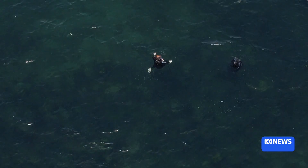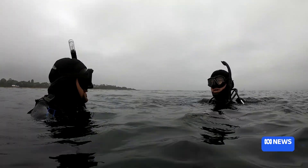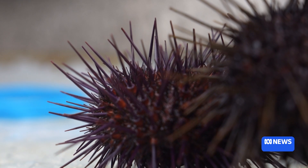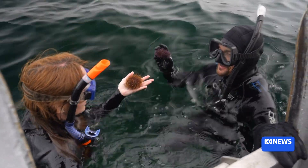We swim out to see how they're going. Has it changed much over the last few months? Not so much at this site — the highest today was 20 per square metre. In a healthy kelp forest, you'll find about four urchins per square metre. They estimate there are about 130 million of these urchins currently in Port Phillip Bay.